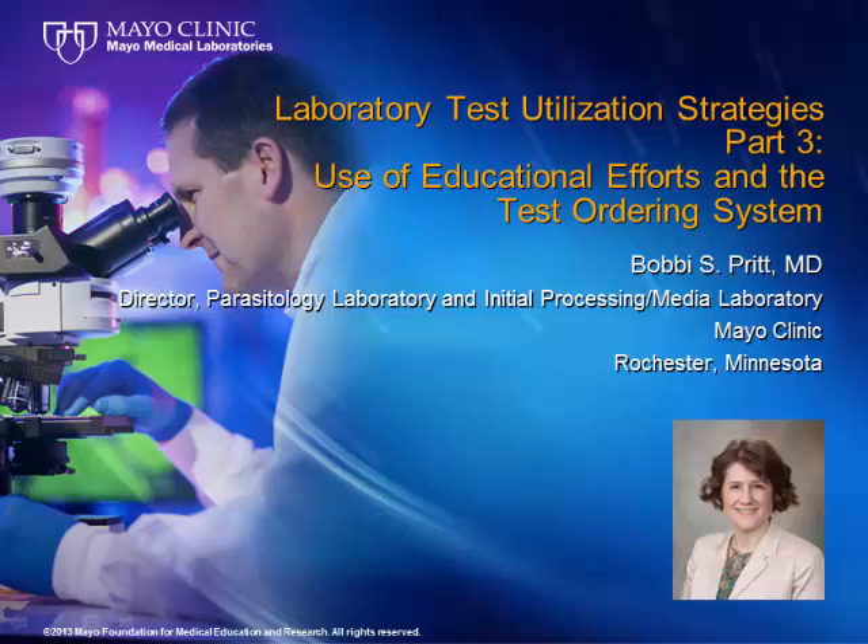Welcome to Mayo Medical Laboratory's Hot Topics. These presentations provide short discussion of current topics and may be helpful to you in your practice. Our speaker for this program is Dr. Bobbi Pritt, Associate Professor of Laboratory Medicine and Pathology, College of Medicine and Director of the Initial Processing and Media Laboratory and the Parasitology Laboratory at Mayo Clinic in Rochester, Minnesota. Dr. Pritt presents an update on the use of educational efforts and the test ordering system.